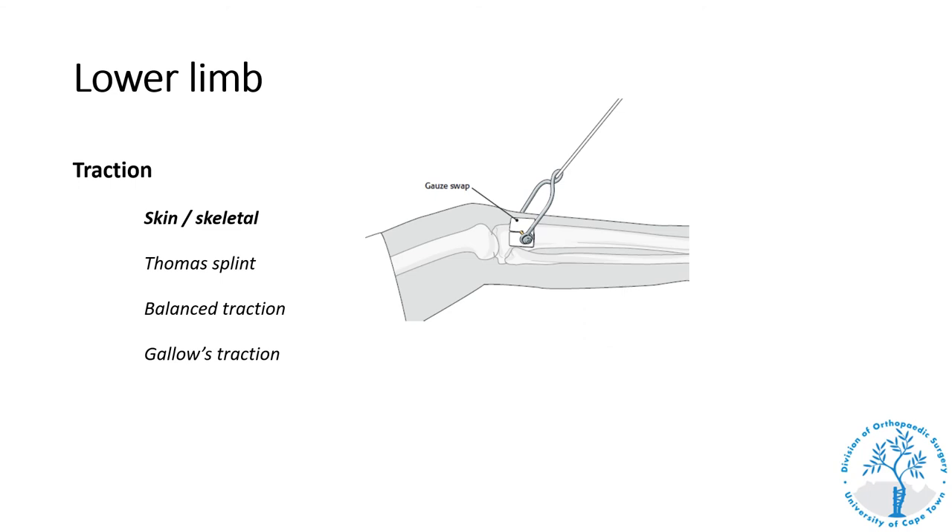In certain indications where more weight is needed than can be tolerated by skin traction — including central dislocations of the hip and certain acetabular and pelvic fractures — we insert a traction pin to the proximal tibia, distal femur, or sometimes the calcaneus, allowing attachment of more weight to the injured limb. This skeletal traction is something done in orthopedics rather than by general practitioners.